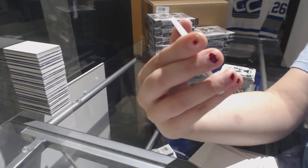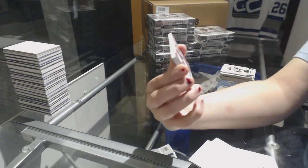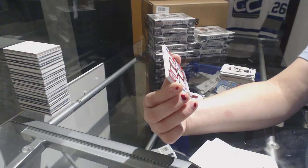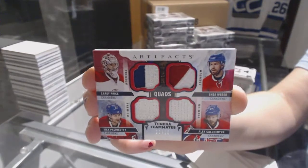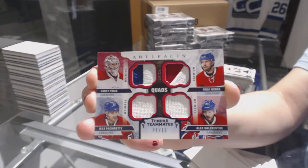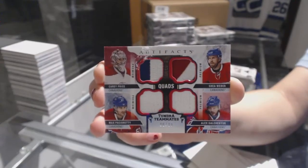It is a Tundra Teammates quad, dual patch, dual fight strap number to $10 for the Montreal Canadiens — Shea Weber, Alex Galchenyuk, Max Pacioretty, and Carey Price. Tundra Teammates quad number to $10 for the Montreal Canadiens.